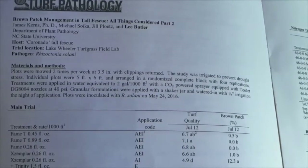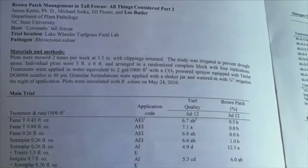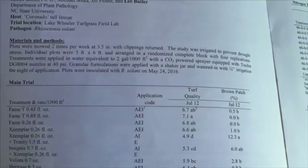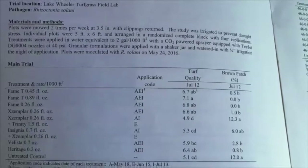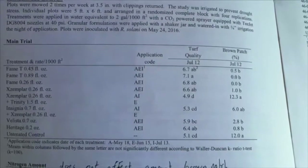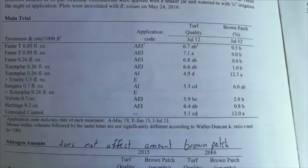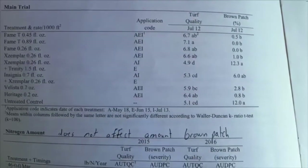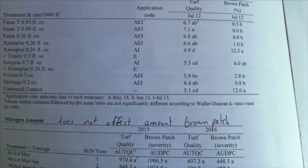For years we've been told that fertilizing after March 15th with nitrogen is what causes brown patch. I've always had my doubts about that, because a healthy turf grass going into the hardest part of the year is going to outperform a weak turf grass. As you can see here, this is a test done by NC State University, and they came to the conclusion that the amount of nitrogen has nothing to do with brown patch fungus — it's simply a weather-related issue.